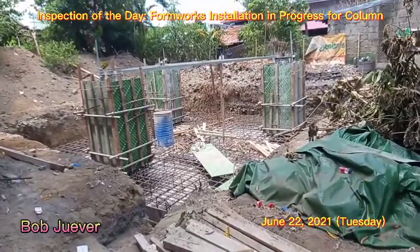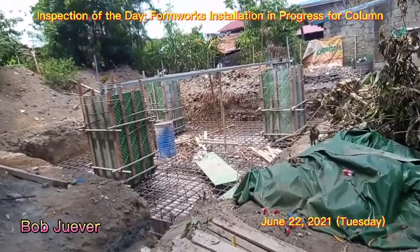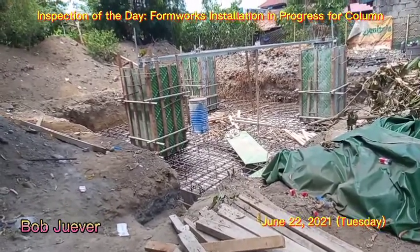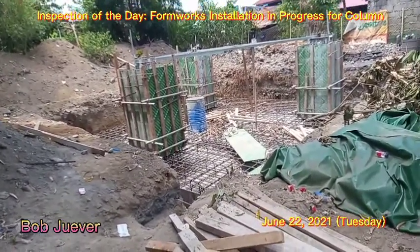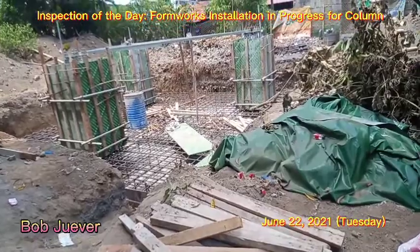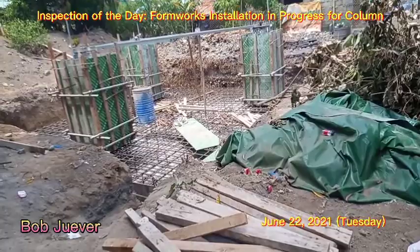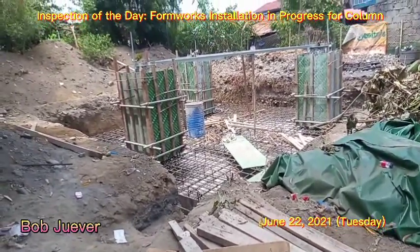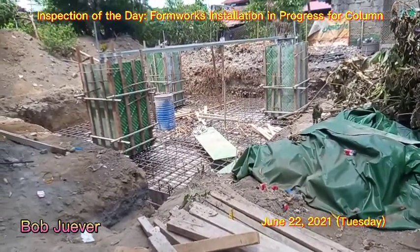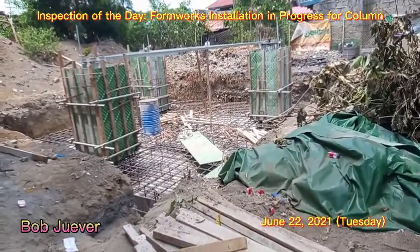Good morning, welcome to our telecommunication channel. Bob Weber here. Today, as we see the site, the formworks are already installed but need to be completed. Those are the supporting materials to make it strong.